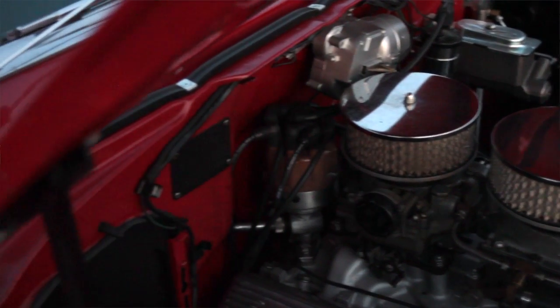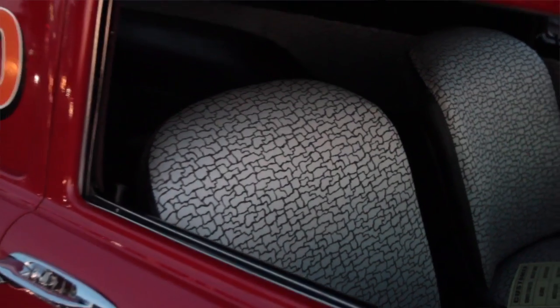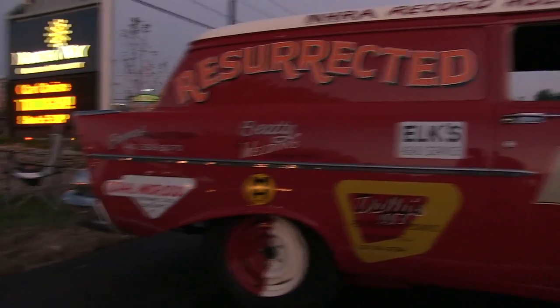How much of it is original and what did you do to it? Well, the motor and stuff are original. I put new headers on it, redid the interior, put some fresh paint on it, and that's about it.